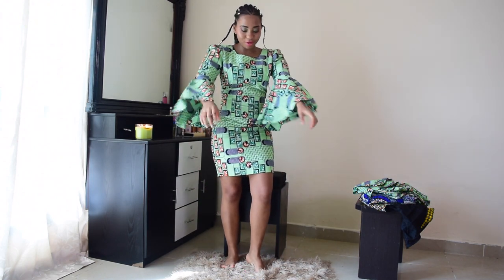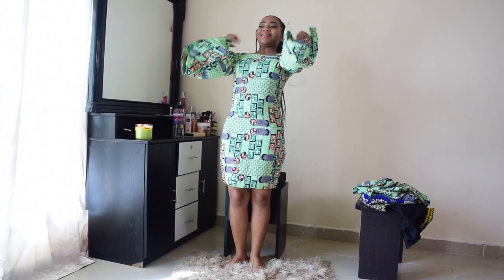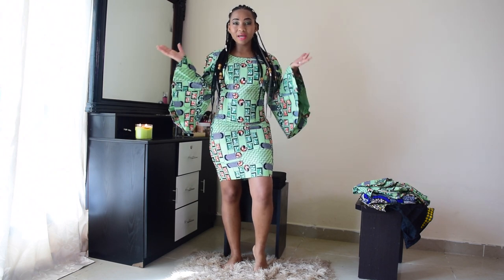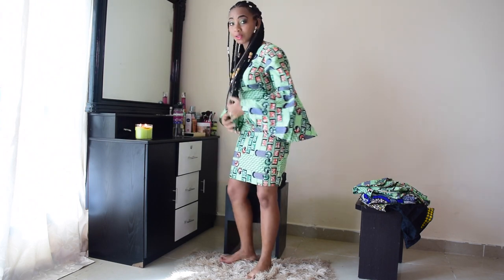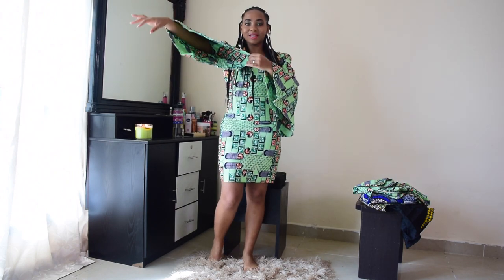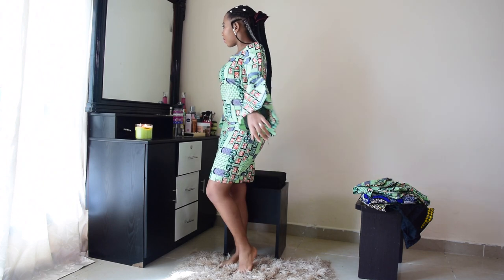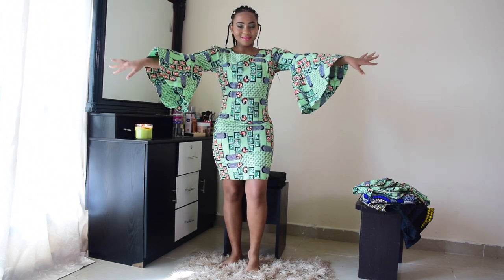Okay guys, this is the first dress. The struggle was real to get into this — it took me about five minutes to put it on! Sorry for any noise from outside; there's construction work going on — somebody's always building something in Dubai. This is what it looks like: it's got a split and these beautiful sleeves. You could wear this to church or to some formal event. I love it — absolutely gorgeous.